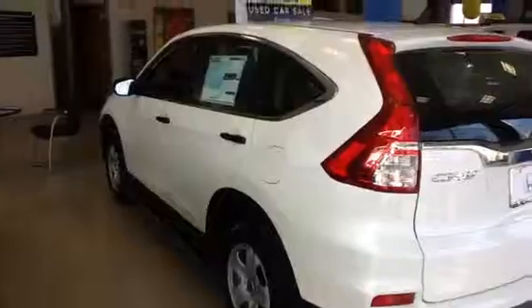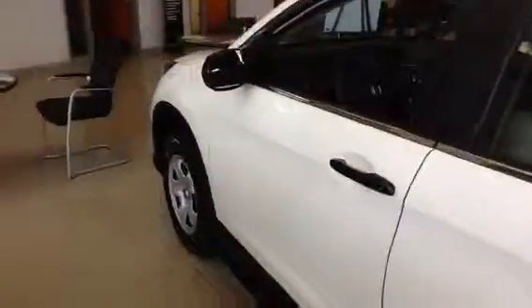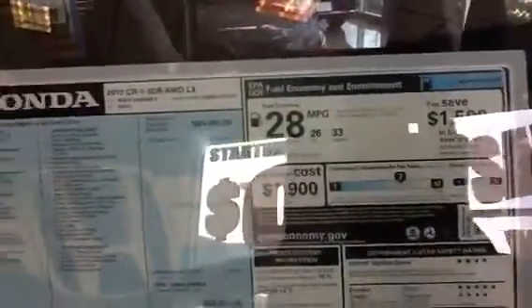It is an LX in white. Bluetooth, backup camera, lots of space, big trunk, all-wheel drive, 2.4 VTEC with a CVT transmission. Great fuel economy — 26 around town, 33 on the highway.